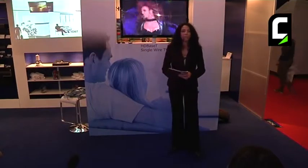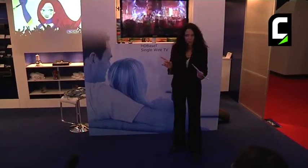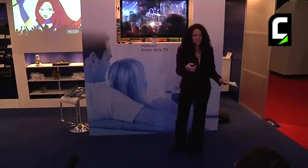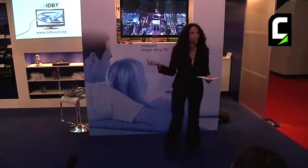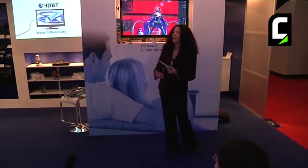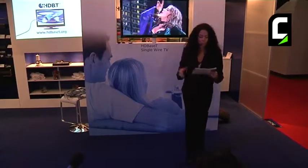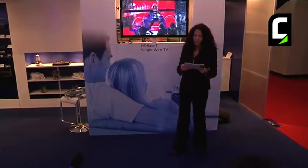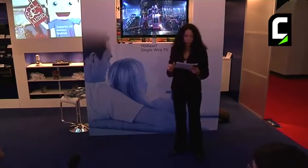Which companies here at ISE 2012 are using the technology? Does anyone know? Adlona — very good. Anybody else? Crestron. So we have Crestron, Extron, AMX, Geffen, Kramer, and many, many more. So there's more where that's coming from. These alliance members will help you win the iPad — I'll tell you how really soon.